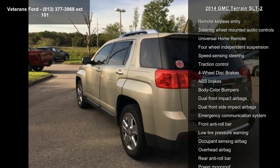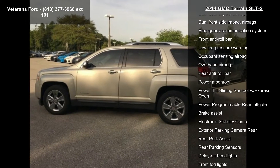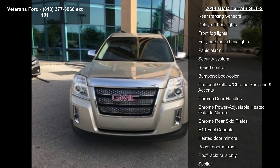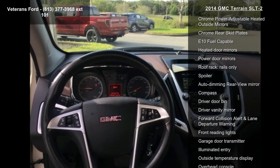This vehicle's top features include Chrome Exterior Appearance Package, Preferred Equipment Group 4SB, Safety Package, 8 Speakers, AM FM Radio, SiriusXM, CD Player, IntelliLink, MP3 decoder, and radio data system.